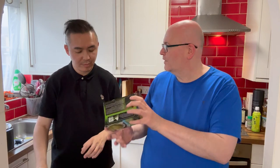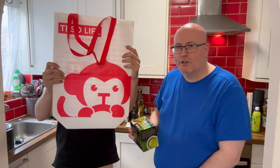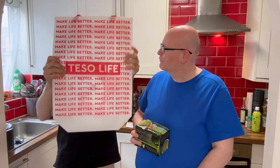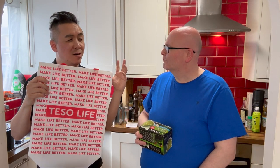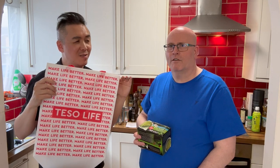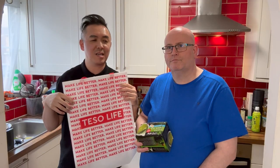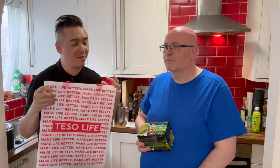So where did you get this one then, Paul? I got them from Teso Life. Oh, you mean Tesco? No, it says Teso Life. So what is that? So this is kind of like this Asian cutesy supermarket that I discovered when I was in Brooklyn. Things were a little pricey, but I think that they do have a lot of these niche type of products. But did you get club card points?